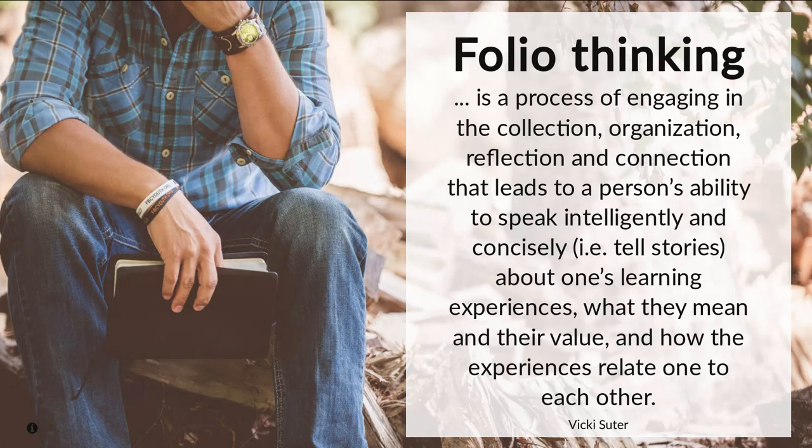The concept of folio thinking comes into play here. Working with portfolios is a process of engaging in the collection, organization, reflection, and connection that leads to a person's ability to speak intelligently and concisely about one's learning experiences — what they mean, their value, and how the experiences relate to one another. The term storytelling is already embedded in that because students tell their own stories. That is a quote by Vicky Sutra, who has worked with Helen Chen and other researchers particularly in the United States.